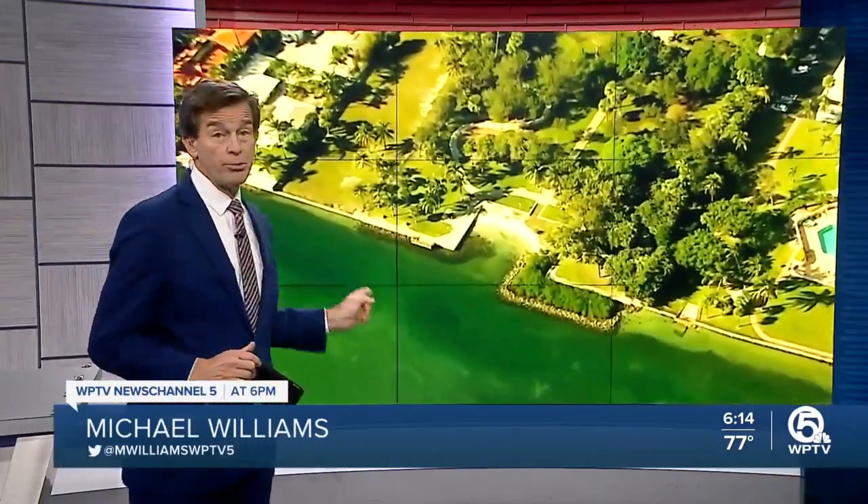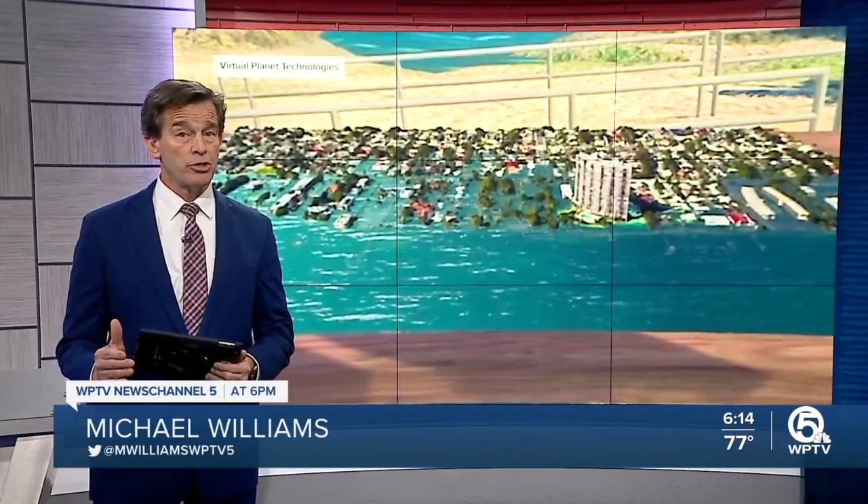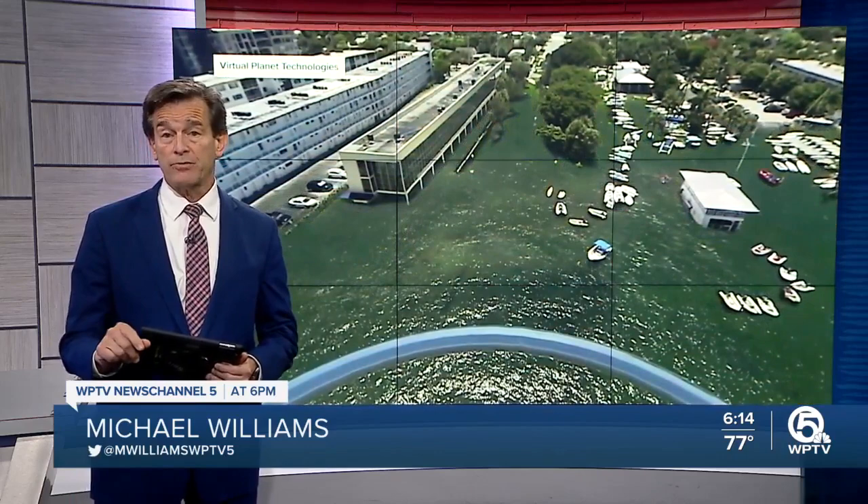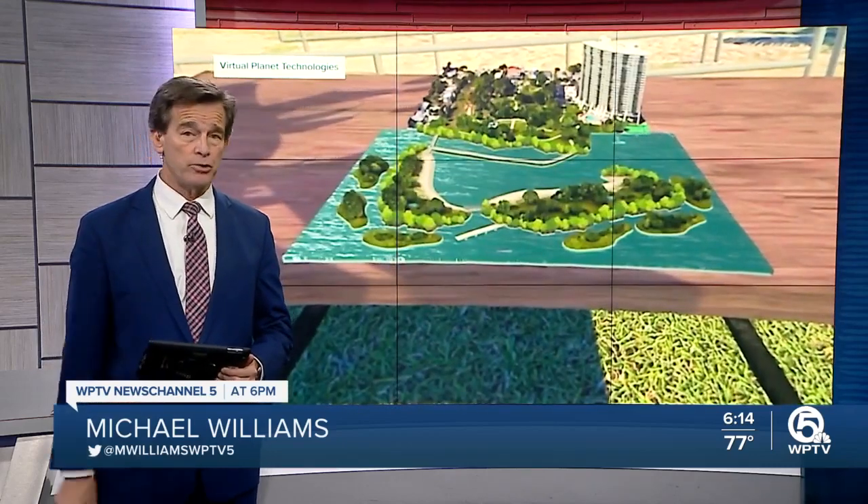Watch, listen and remember. Hurricane Ian reshaped Florida's landscape and remains the latest reminder of the destructive power of storm surge. It may also shape the future for many of our communities, as storm surge and sea level rise threaten coastal areas. Here is the positive news.